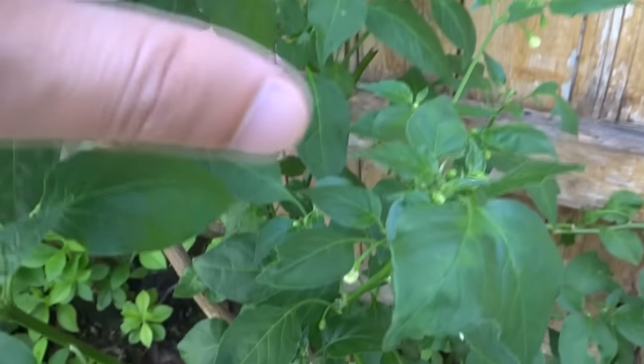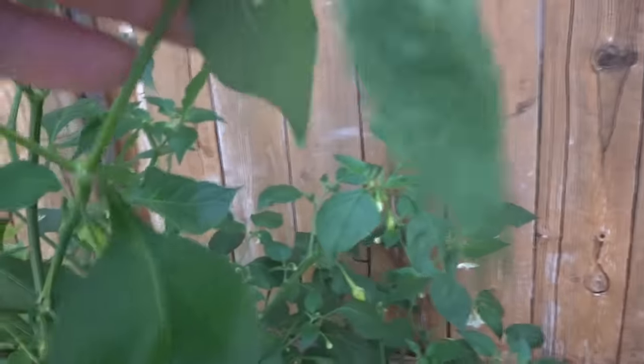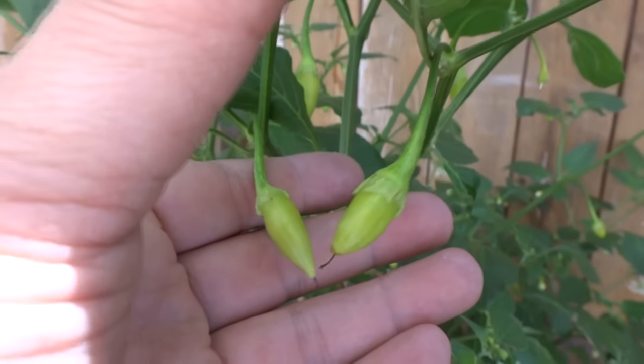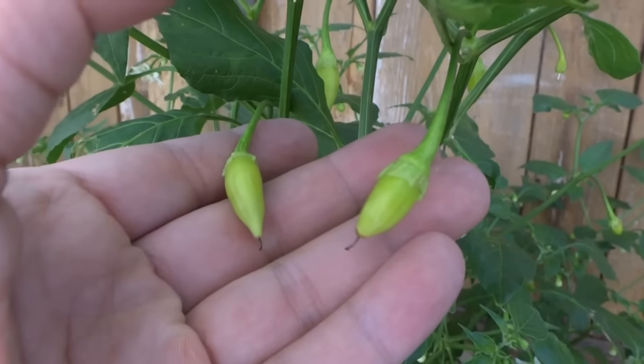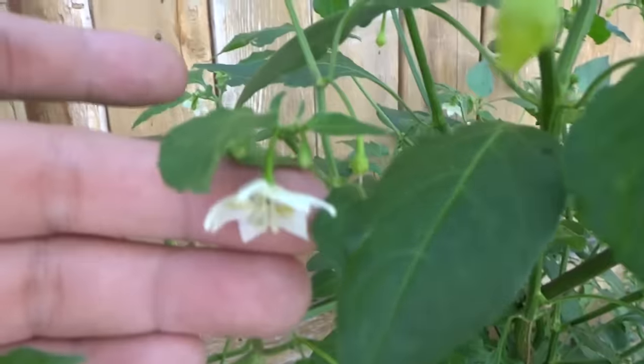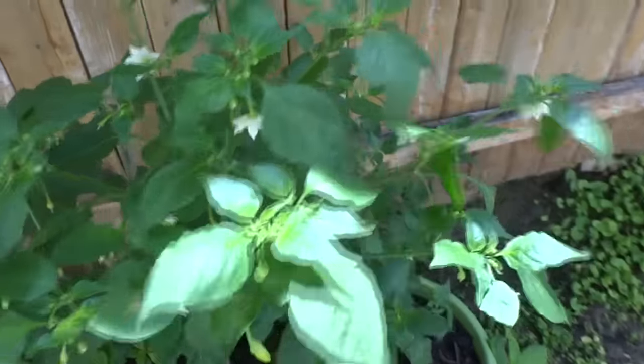After overwintering, I cut the plant back pretty well — if you watch my previous videos you can see what it looked like — but now it's blooming like crazy, the flowers are really beautiful. It's very large, bigger than last year I would say. Look at all these fruits — they're beautiful. Dave, if you're watching, this is the one you tried last year and really liked, so I'll be sending you some this year.